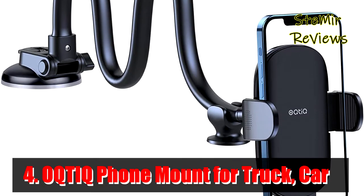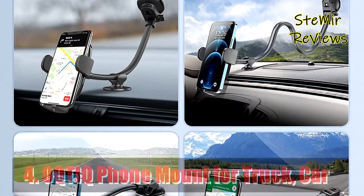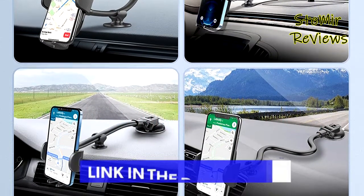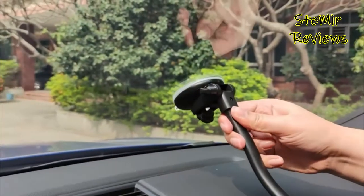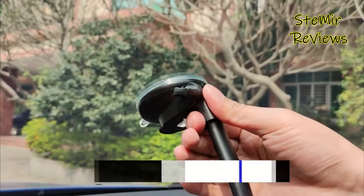Number 4 in our top is from the Optic brand. The Optic phone car mount can be universally mounted to your dashboard or windshield to meet your convenience needs in various situations. It's a good choice for most cars, pickup trucks, SUVs, trucks, and taxis, featuring a 13-inch creative gooseneck arm design.